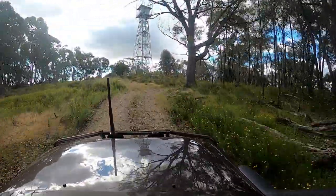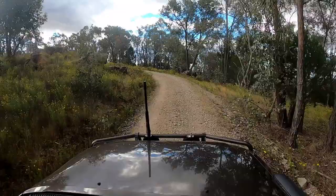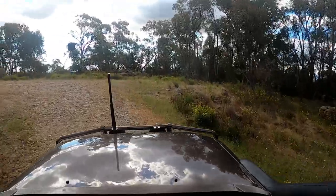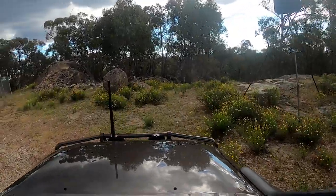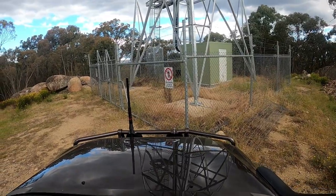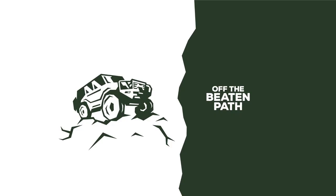This is Mount Barambogie in the Chiltern Mount Pilot National Park and there's the fire tower on top — there's also a trig point up here. Not one of the highest mountains around — I think it's about 450 meters. Unfortunately this fire tower isn't one you can actually climb; it's secured with no public access. There's not a huge amount of use from the area because it is fairly well treed in. Thanks everybody for watching — I hope you enjoyed this video exploring our local area, and I'll see you in the next video.